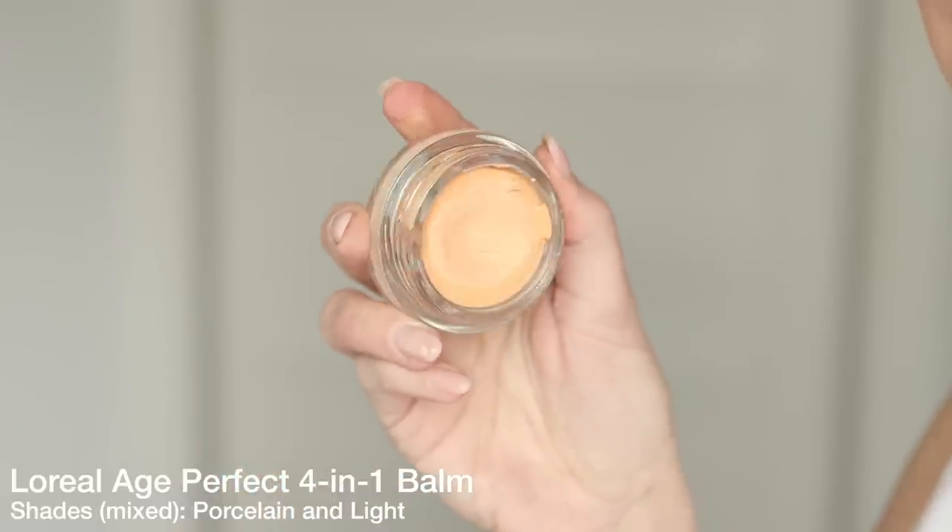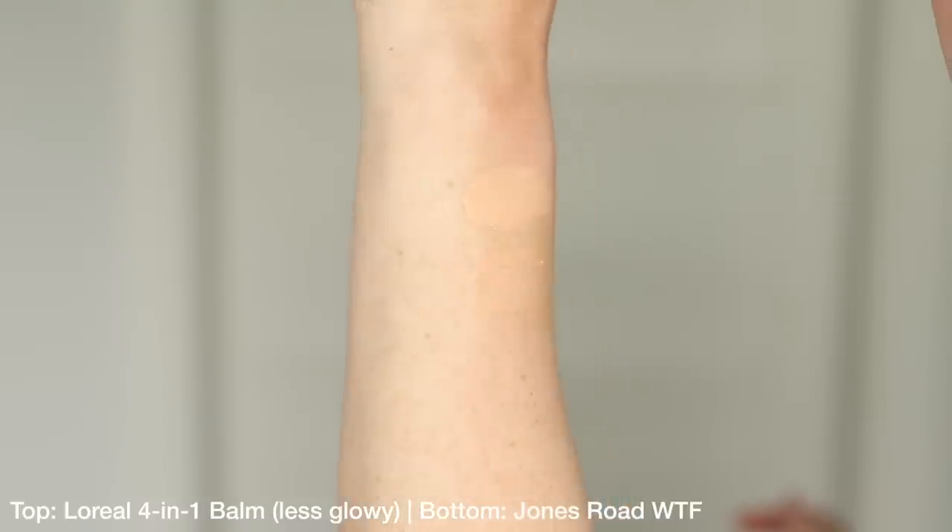A cheaper alternative here is the L'Oreal Age Perfect 4-in-1 Tinted Balm. This is a good one to throw on in the mornings — this is like errand-running makeup to me. If I just want to look nice and polished with a little something on, this is what I'll reach for. It's more on the satin side — satin, borderline matte sometimes. That's why I reach for the Jones Road one more often, because I like that radiance. This should be in most drugstores in the U.S., and one downside is I don't like the color selection — it runs really salmon-toned, so you may have a hard time finding your shade.